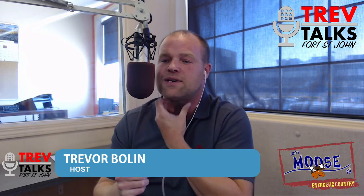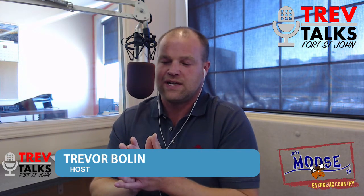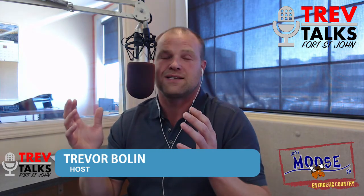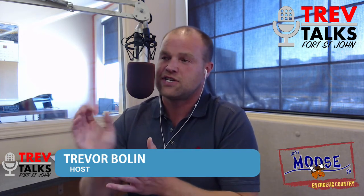Coming up next, we've got Sterling Roberts. As mentioned on the Facebook page, Sterling was a young man raised in Fort St. John who moved away and has recently invented a new product. We're going to check in with him on what that product is and how this climb to being an inventor has happened. Check in with us just after this short break.